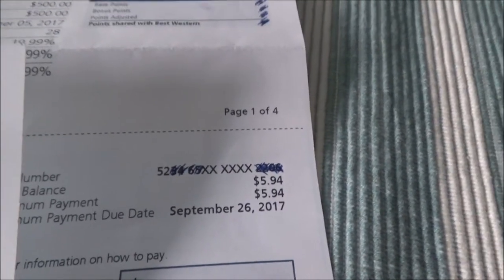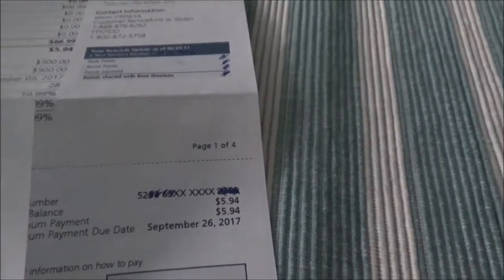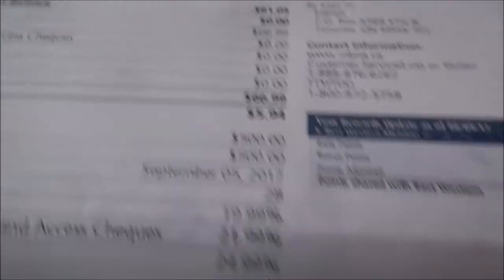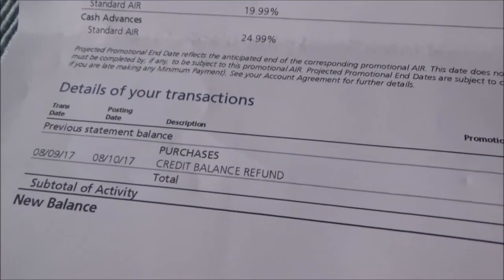Most people would get a statement like this after closing their credit card and just ignore it — but you shouldn't. Even though the card is closed, the account is still active on their system, and this is recorded as a balance due. The system expects me to pay $5.94 by September 26, 2017, even though there should be no such balance — they were simply refunding my $66.99. The system treated the credit balance as a purchase and charged interest on it.